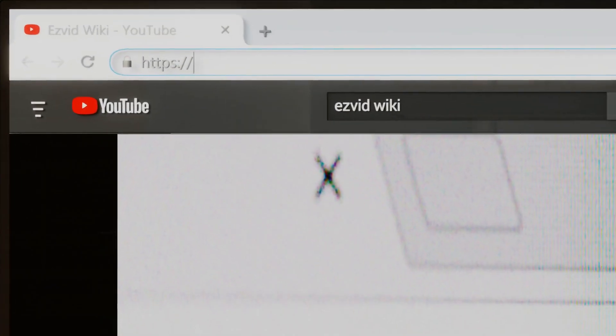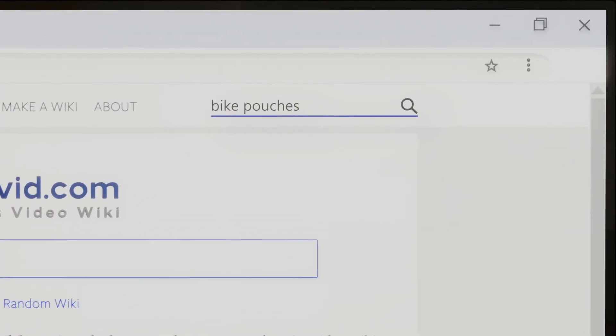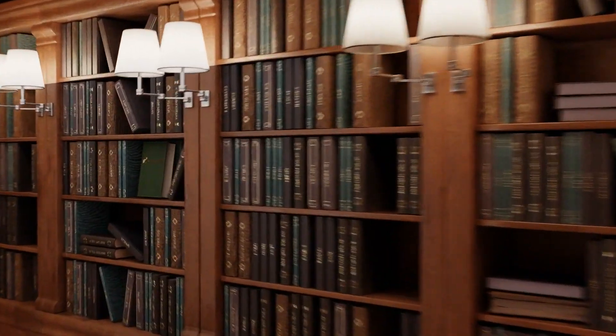Our newest choices can only be seen at wiki.easyvid.com. Go there now and search for bike pouches, or simply click beneath this video.